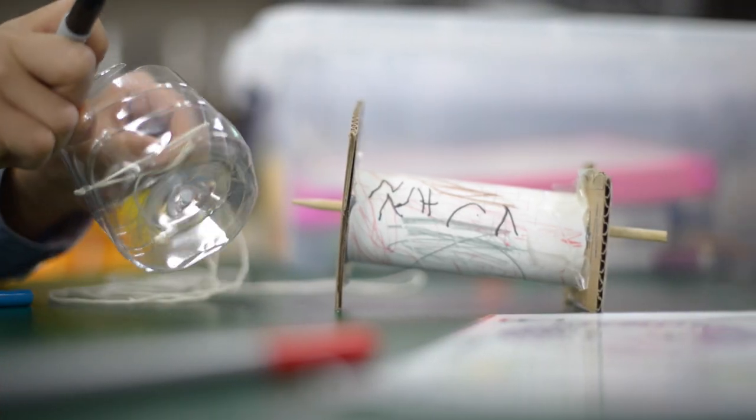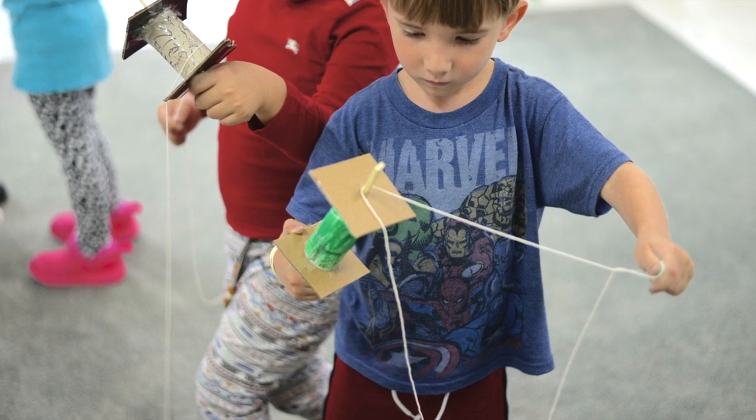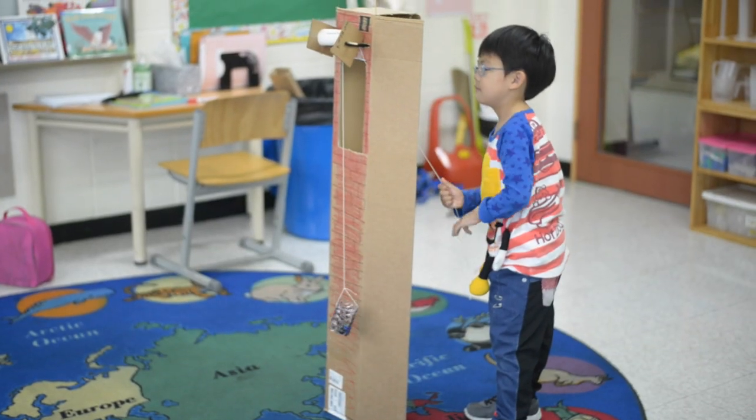Students then created pulleys using cardboard, toilet paper rolls, string, a stick, and a plastic bottle. They then tested their pulleys by transferring marbles from the bottom of the school model to the top.